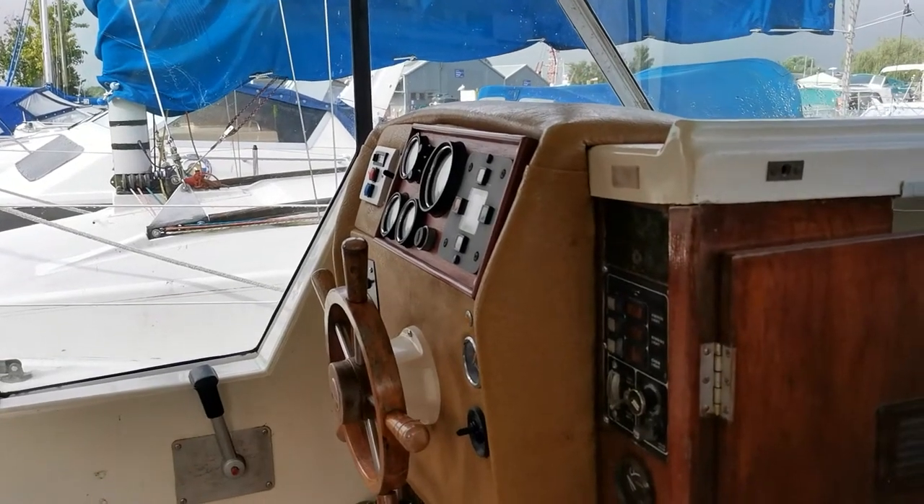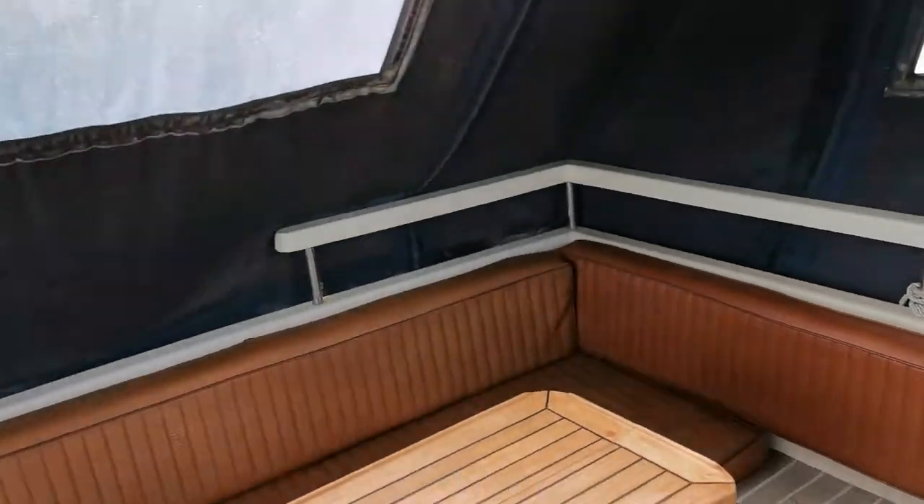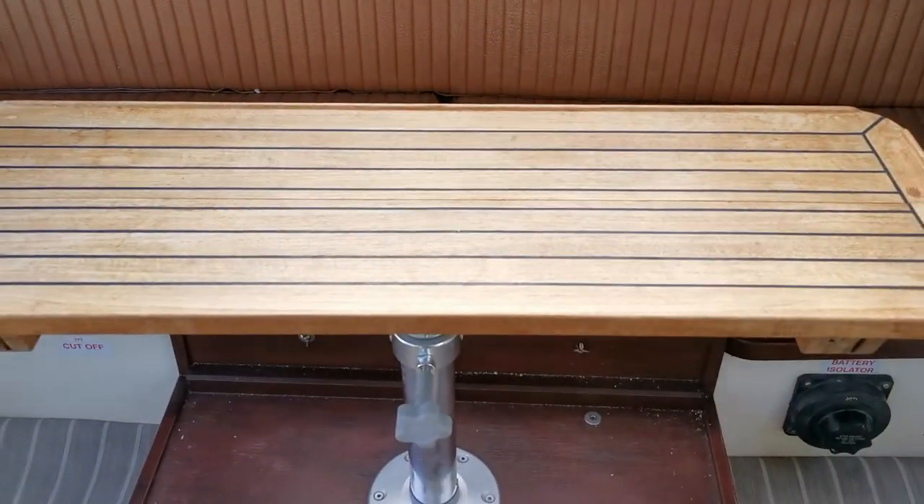Good morning and welcome to Boatshed Norfolk, on board this little Birchwood 22, often known as a Birchwood 22 Interceptor.